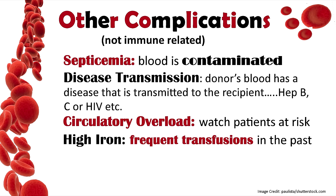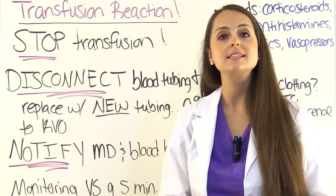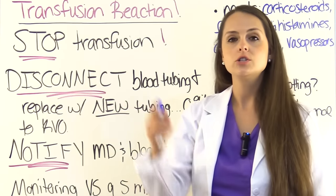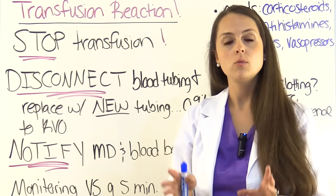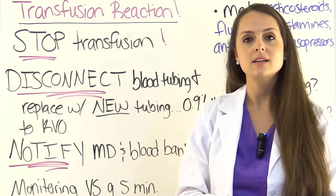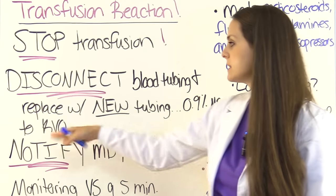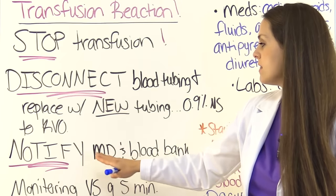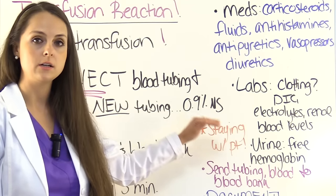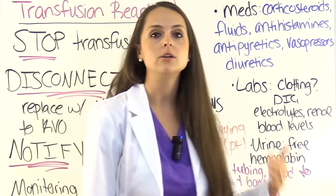If your patient does have a blood transfusion reaction, the first thing you want to do is stop the transfusion, and note mentally what time it occurred because you'll be documenting this later. Disconnect the blood tubing at the access site, replace it with new tubing, and have 0.9% normal saline running to keep the vein open. Then notify the doctor and the blood bank. During all of this, stay with the patient at their bedside — you need eyes on them. This is a great time to call in other people on the floor to help make those phone calls.